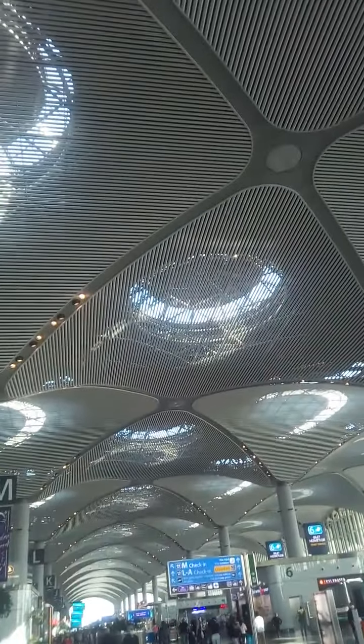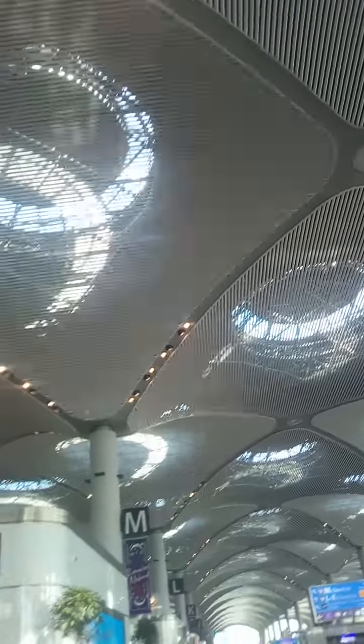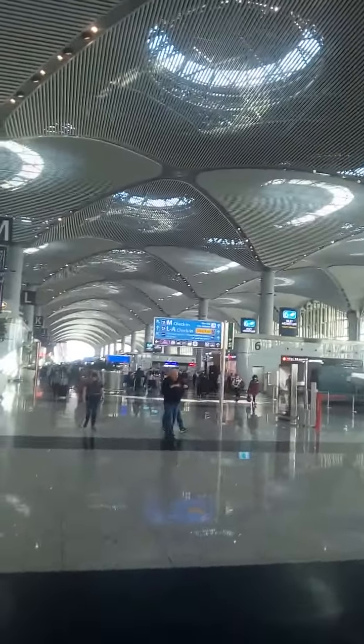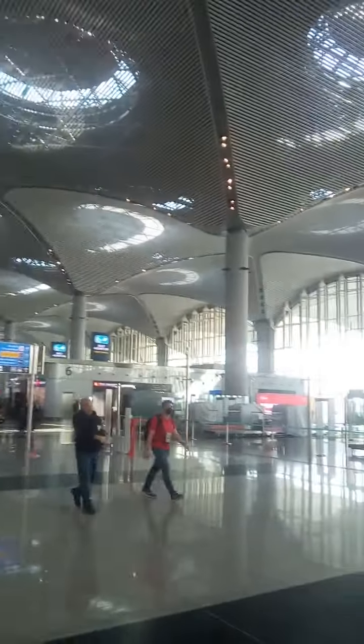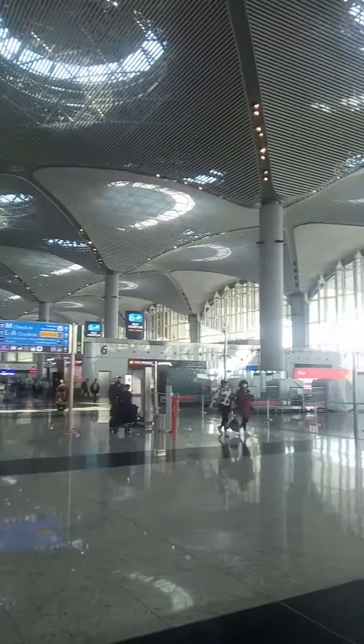The ceiling is very nice — I think it's made of metal and it captures the natural light. It's very, very big. On the left side is where you go through immigration. I've already made it through security, so I'm on the departure floor, the first floor, which I covered in another video.